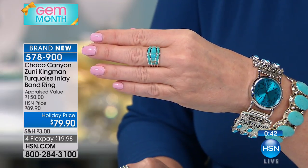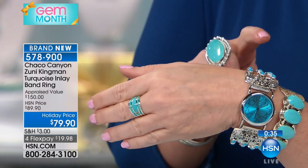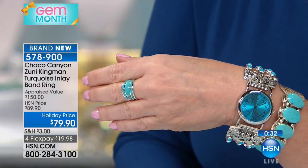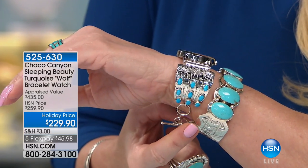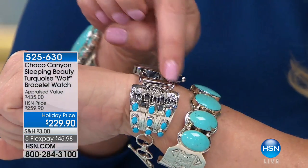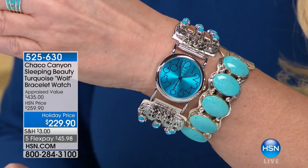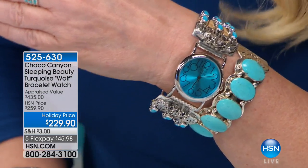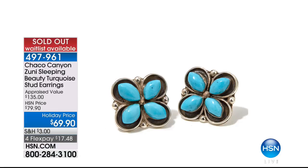We have about 45 seconds left to shop on this beautiful inlay band ring. It does taper down so it's easy to open and close your hand. Final call on the watch — you just heard our lovely customer say she picked it up. It's Sleeping Beauty Turquoise on either side, with sculptures of the wolves — three-dimensional wolves on both sides. We took it from $259 to $229. And we've officially sold out of our Sleeping Beauty earrings — big congratulations to you on that.